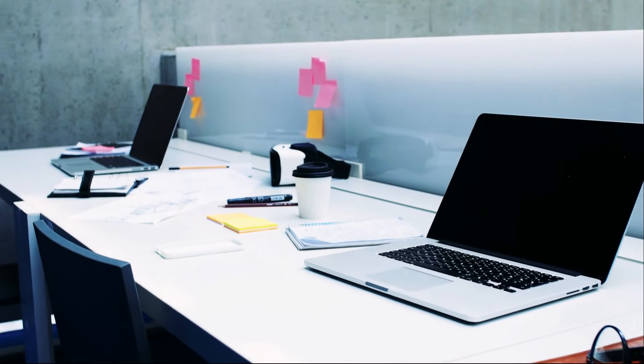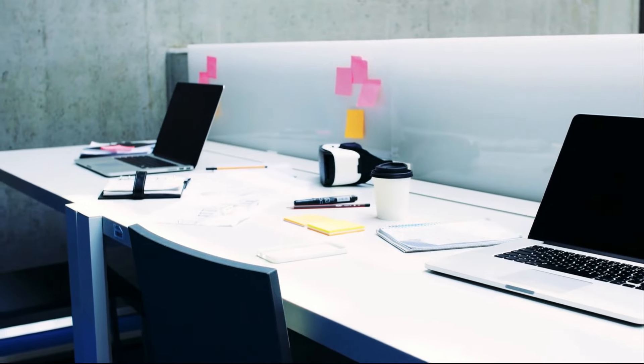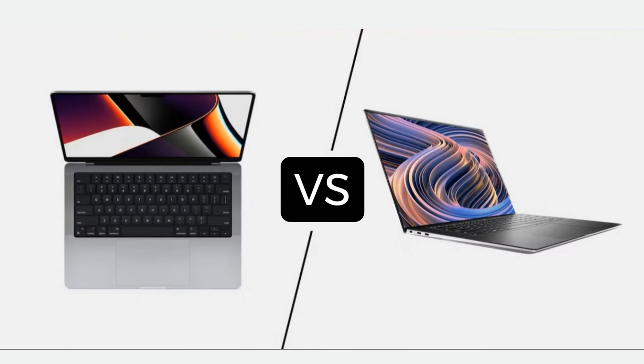Hey, tech enthusiasts! Welcome back to our channel. Today, we're diving into a heavyweight laptop showdown — the MacBook Pro 14-inch M3 Pro versus the Dell XPS 15. Both are power-packed machines, and we'll be breaking down their specs, features, and performance to help you decide which one might be the right fit for you.